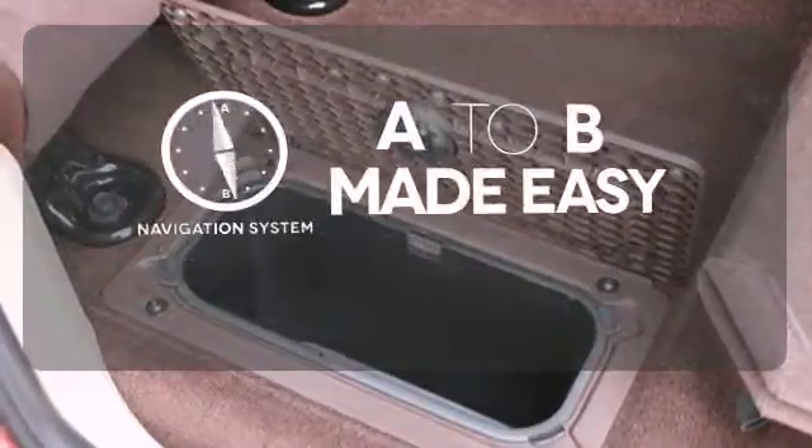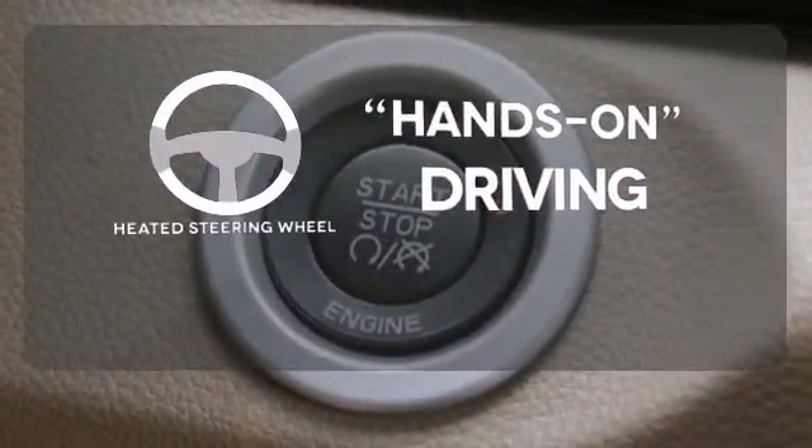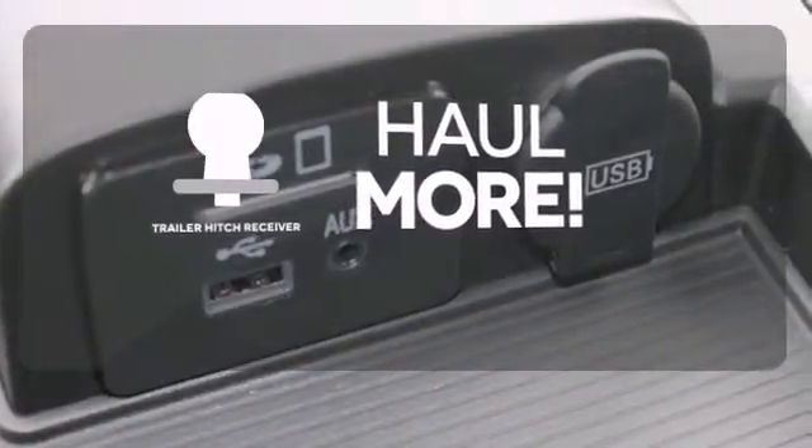Never feel lost again with the navigation system. You'll want to keep both hands on the heated steering wheel. Whether for work or play, the trailer hitch receiver has you ready for anything.